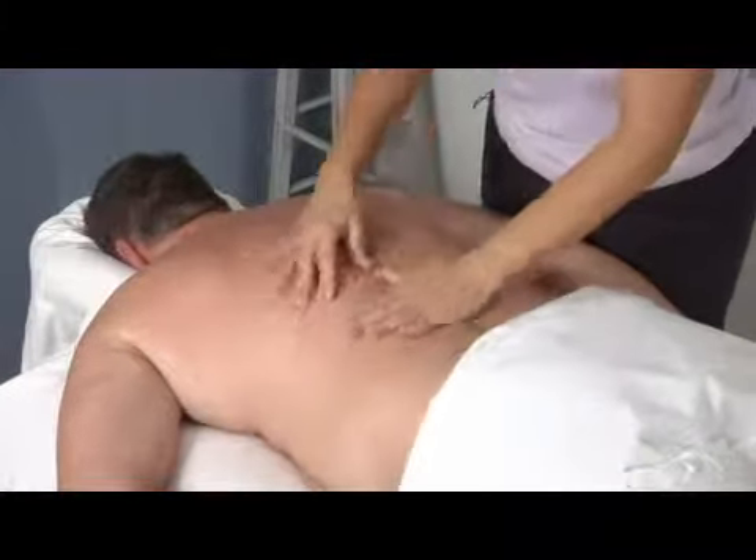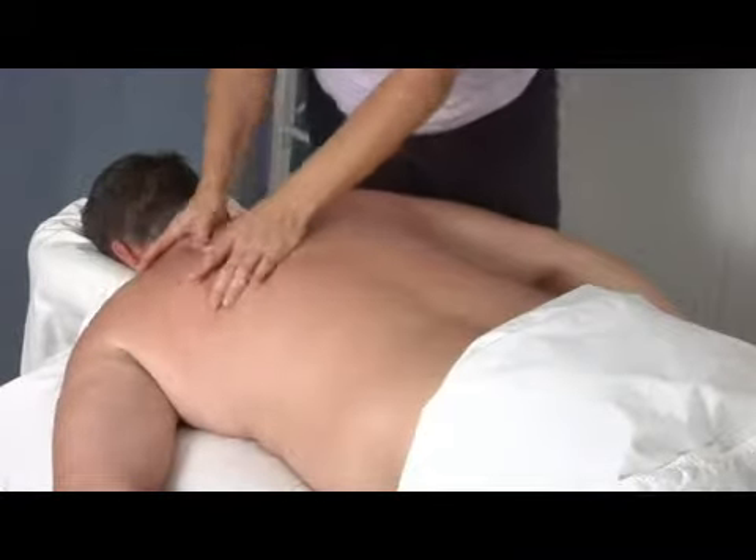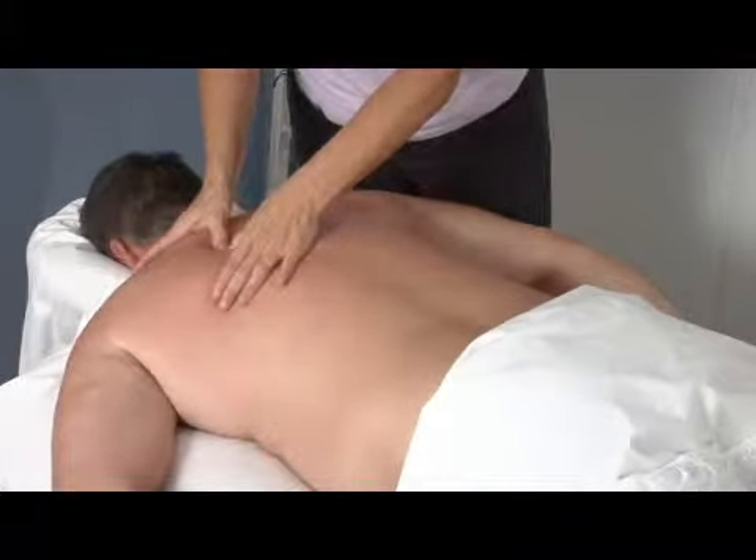But if you don't have a split disc or something going on with your back and a lot of it is just muscular, massage can give you a lot of relief in that area.